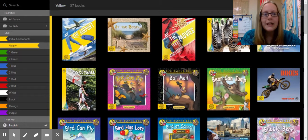Hi boys and girls, it's Ms. Sewell here, and I'm going to show you how to read and practice reading in the ARC bookshelf for yellow level books. So to get to the ARC bookshelf, remember just go to Clever and click onto the icon. Once you're here, make sure you're clicked into the yellow tab over here.